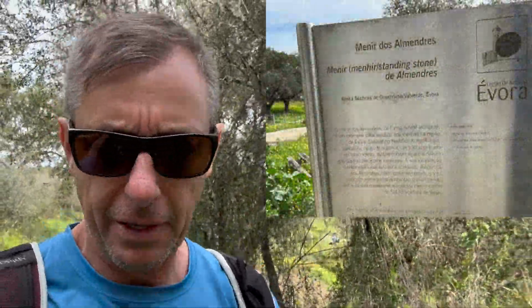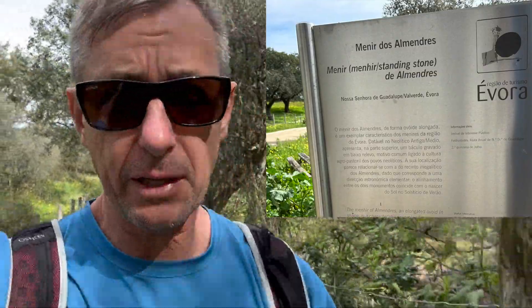There's a second monolith structure here as you head out of the area. We'll walk in and have a look at that.